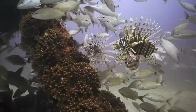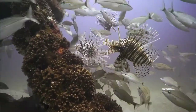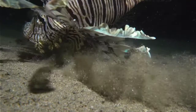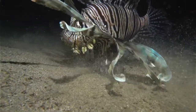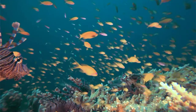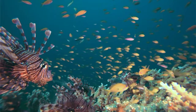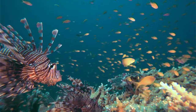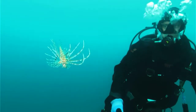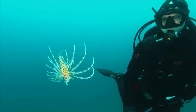Scientists say that on some reefs, lionfish are killing off up to 80 percent of young fish. And in some Atlantic waters, they make up nearly 40 percent of the total predator biomass — not long ago, they made up zero percent. This leads us to the question: how did lionfish end up so successful here, where they don't belong?